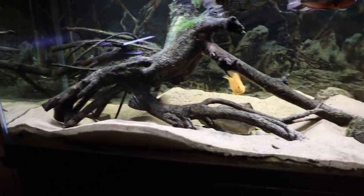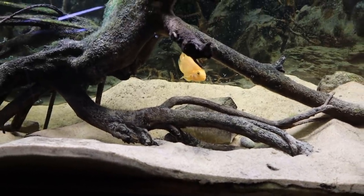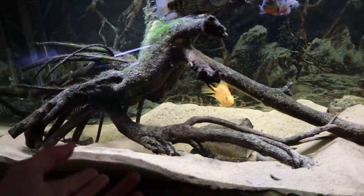This actually explains a lot — you can see that the sand is extremely misplaced, there's a massive hole in the middle where the babies are. It now makes sense: Kobe and Killer dug that to be the nest.